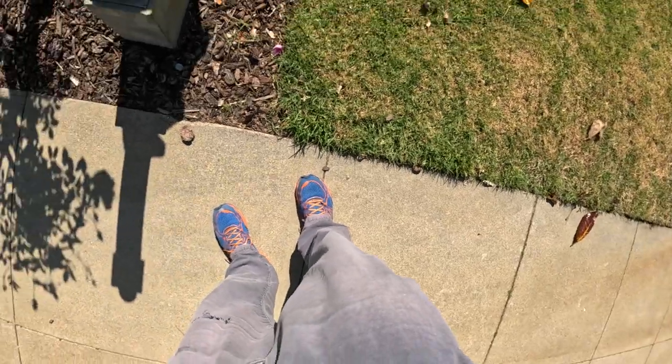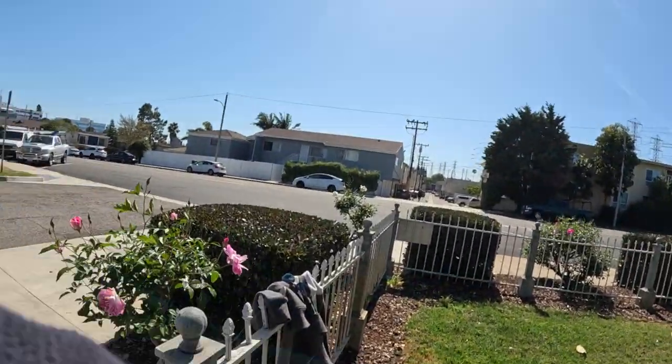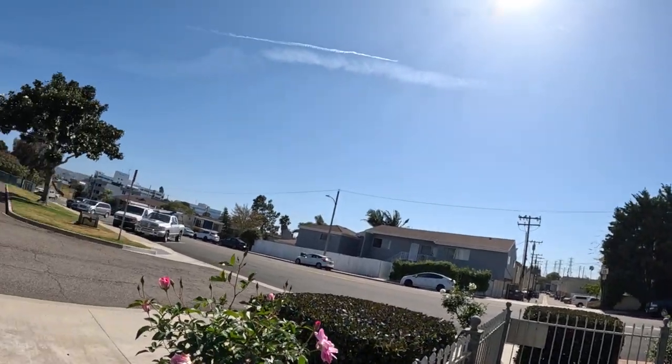All right, day 112 — 112 consecutive days of walking at least one mile. Put the camera on, we'll get going. Different part of the neighborhood today, a little bit more of south Redondo.